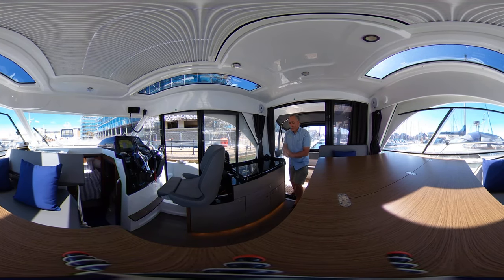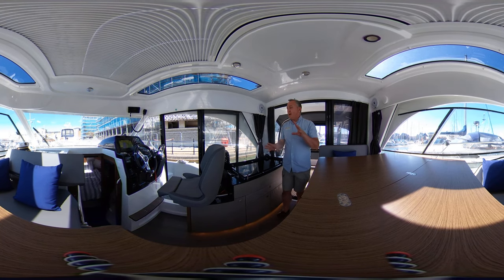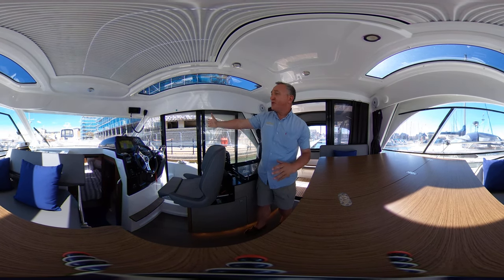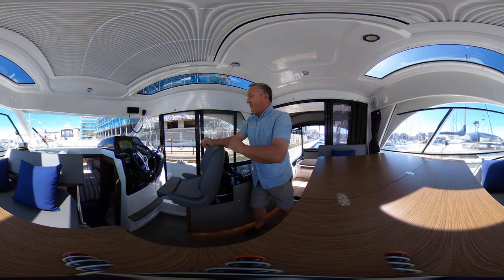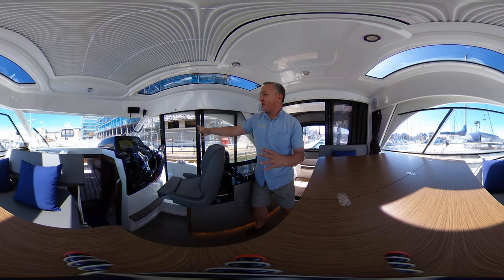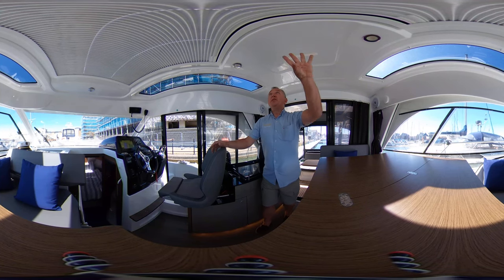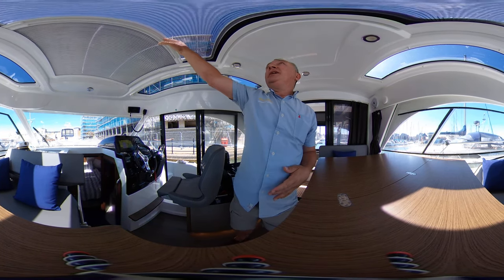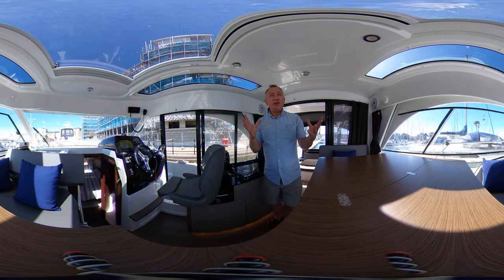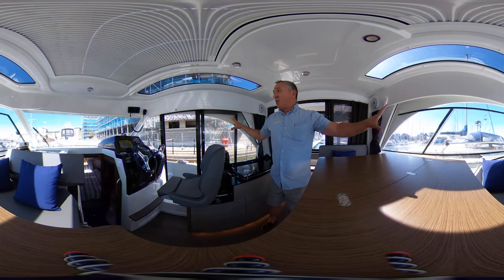On the port side we've got the saloon table and seating, but let's look at the helm station first. There's a nice sliding door — great because you can pass things through, lean through to help with the centre cleat, or close the door on the weather. We've got lots of breeze coming through, aided by a lovely big opening window on the port side and a great big opening hatch with an insect screen. Lots of air flooding through — absolutely lovely. Great big windows all the way around and to the stern as well, great for visibility.